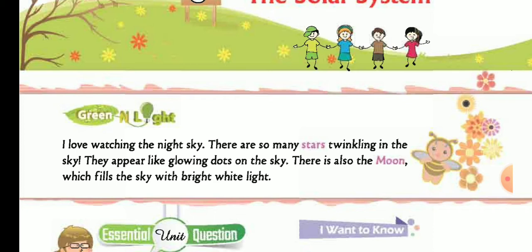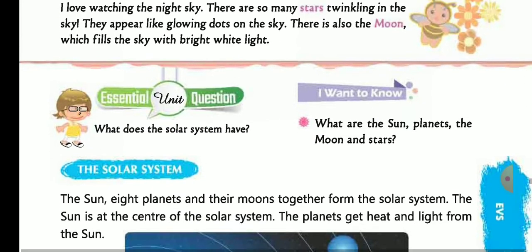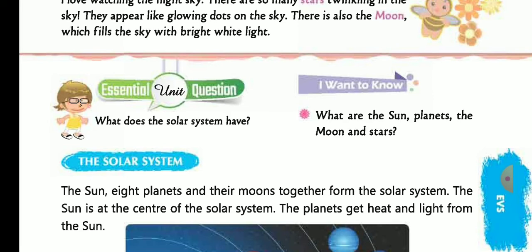So what is the essential question? What does the solar system have? The solar system has the sun, planets, the moon, and stars.